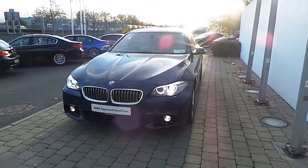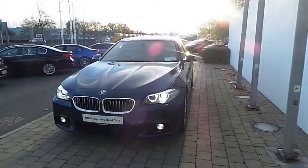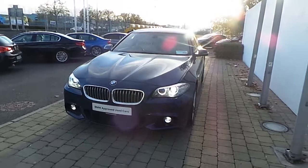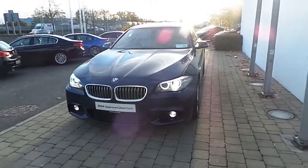This 161 520D M Sport saloon has just arrived into Frank Keane BMW stock in the Naas Road. My name is Alex from Product Genius, and I will be showing you around the car. It is presented here in Mediterranean Blue.